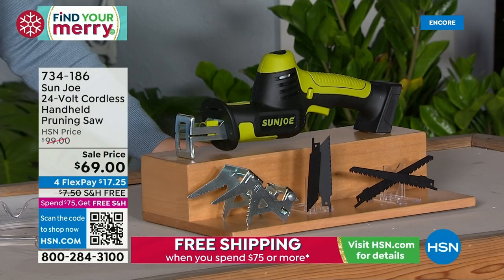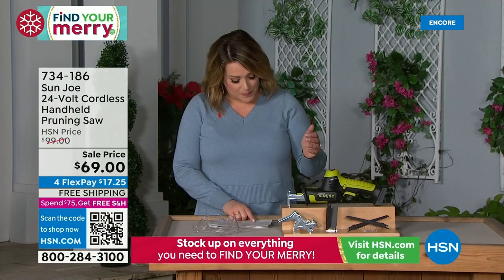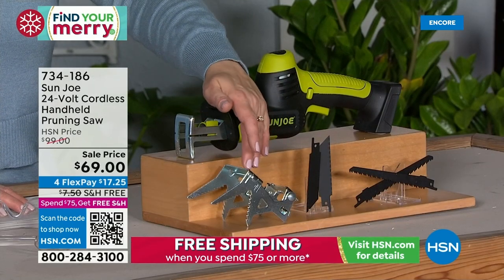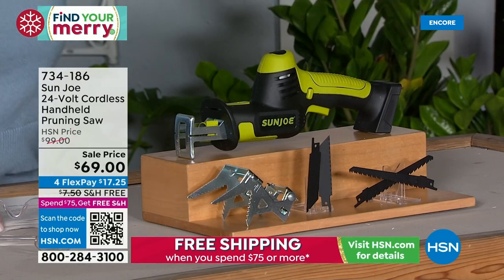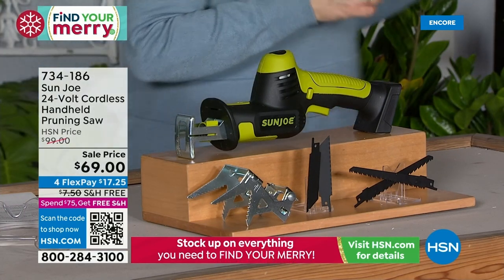This is on free shipping and handling, and you're getting the complete set — not only do you get that cool patented V-clamp, you're also getting different blades. Now it's not just the gardening — you're getting jobs done with this.